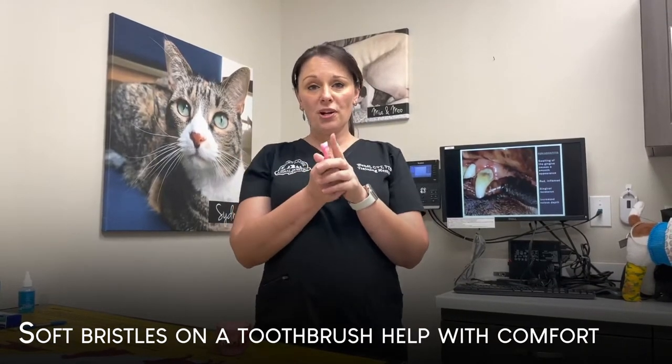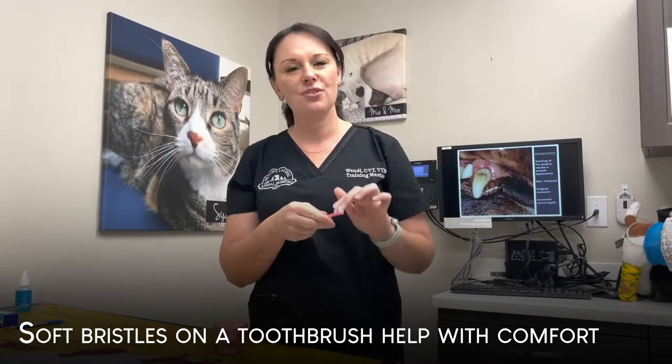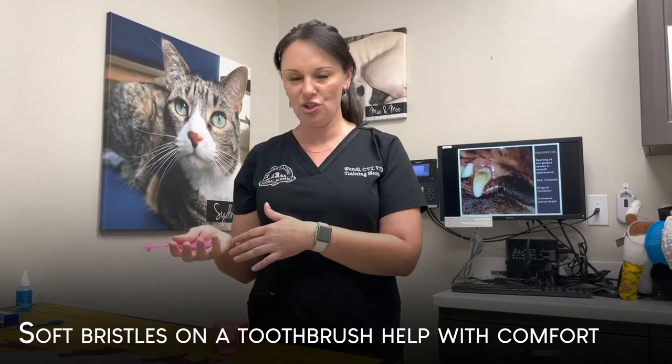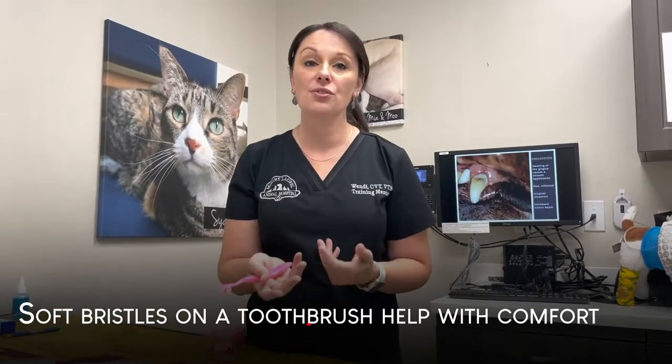The pet toothbrushes are okay, but sometimes I feel the bristles are not soft enough. I like to use a soft human-grade toothbrush, and you would change it out as often as you change your own toothbrush — maybe every couple of months or every six months.